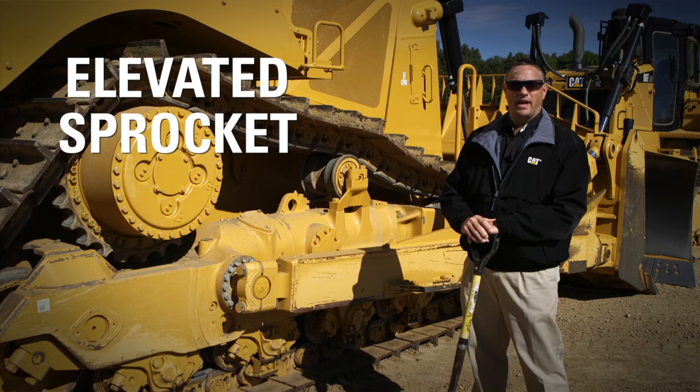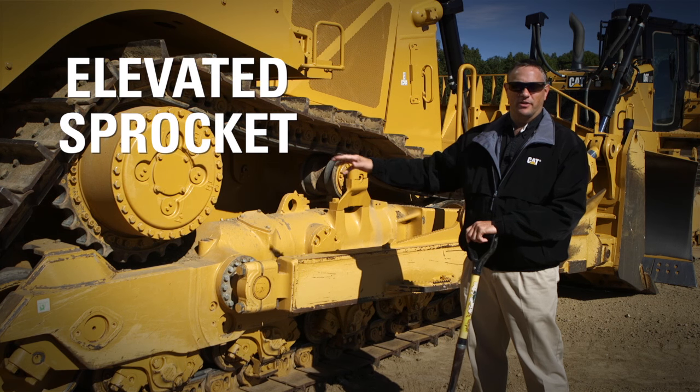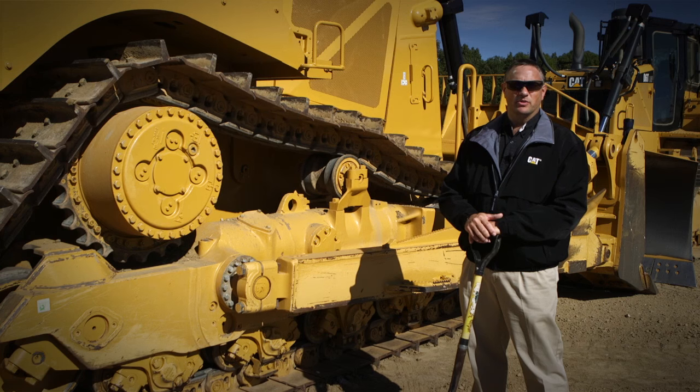Hi, my name is Sam Meeker. I'm a product application specialist for Caterpillar and I specialize on tractors and track type loaders. Have you ever wondered why Cat uses an elevated sprocket style undercarriage while our competitors use an oval track?